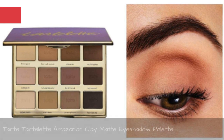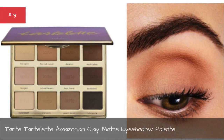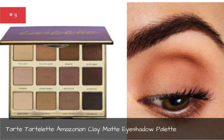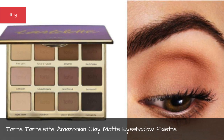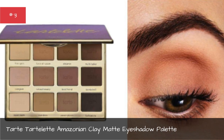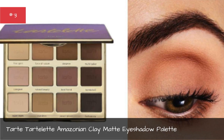Tarte Tartelette Amazonian Clay Matte Eyeshadow Palette. Tarte has introduced their signature Amazonian clay-infused eyeshadows in a new palette of 12 all-matte colors. The palette even comes with a step-by-step guide that'll help you turn the various shades into the perfect look no matter what the occasion.